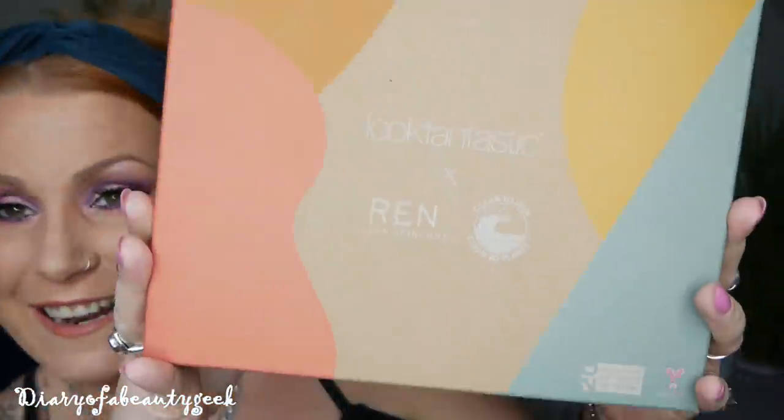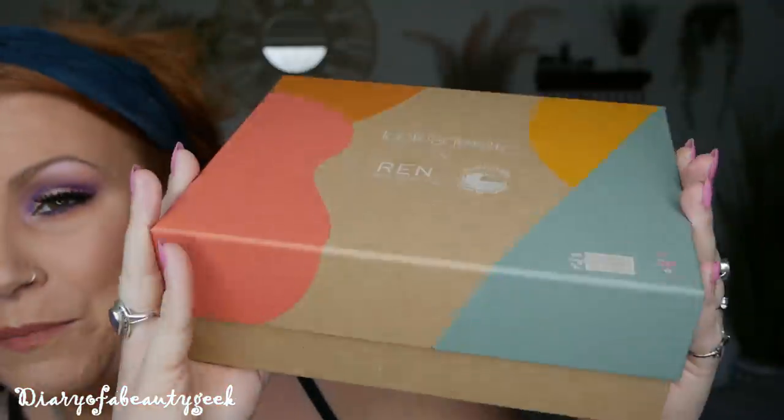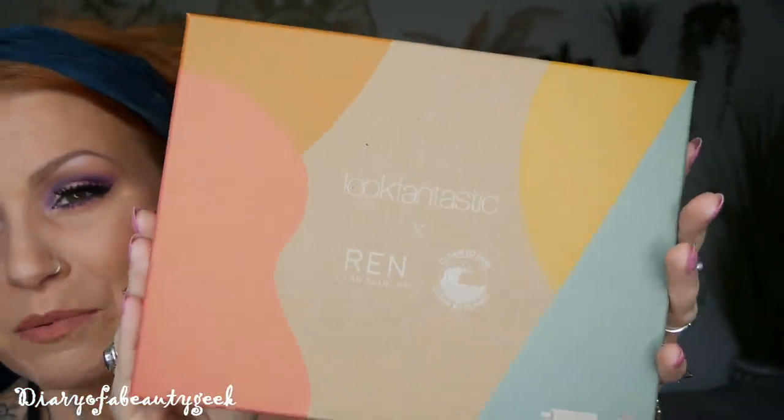Hi everybody, welcome back to my channel — if you're new, welcome, my name is Claire. I've got a special edition unboxing to share with you, and this is a Look Fantastic and REN collaboration. All the products in this box are beauty products by the brand REN. Inside the box you'll find deluxe and full-size products, and the value of the box comes to £115. To buy it, it will cost you £45 if you don't subscribe to the Look Fantastic monthly subscription box, but if you do subscribe, you can get this box for £40.